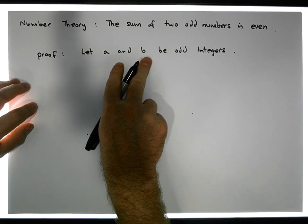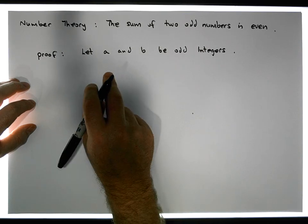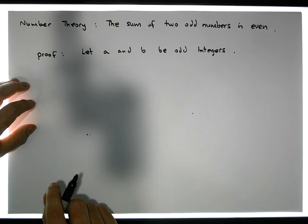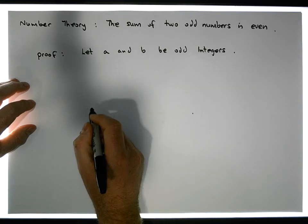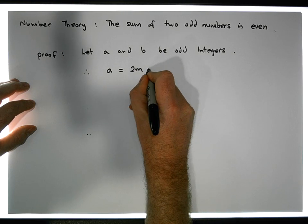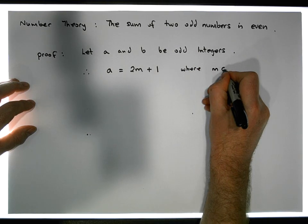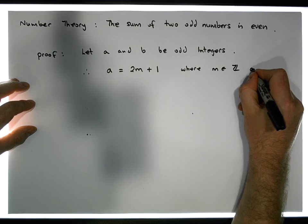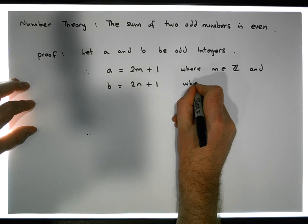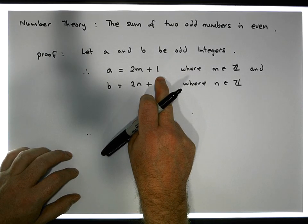Now we know that they're odd integers, which basically means, based off the division algorithm, when we divide each one by two, it'll go in so many times — possibly zero — but the remainder is going to be equal to one. So by definition, an odd number looks something like this. Knowing that these two numbers are odd, based off the division algorithm, we have A must be equal to two times some number M plus one, where M is an element of the integers, and also B must be equal to two times some other number N plus one, where N is also an element of the integers.